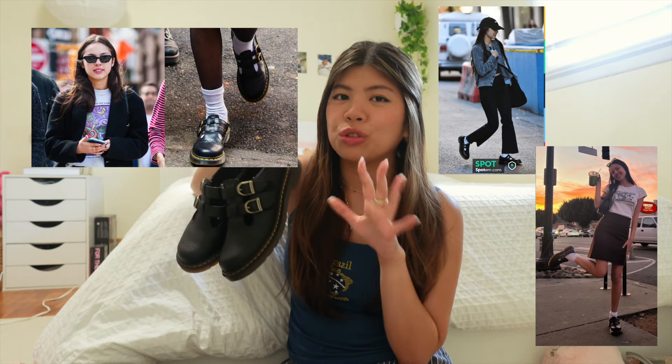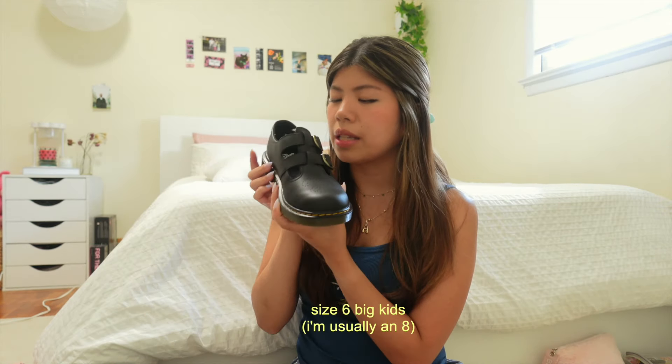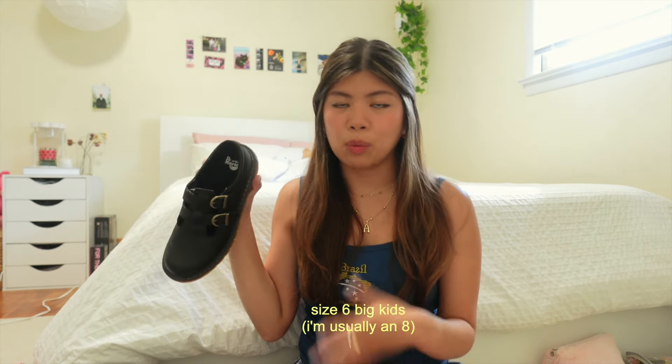Lastly, we have all our shoes. First up I got Doc Martens — I've been seeing Olivia Rodrigo wearing these and they're just so cute on her. She might even have the white pair. Pro tip: go get the kid size. I got size six big kids and I'm a size eight women's, so it fits. Then I went to the beach and got these slippers that kind of look like Birkenstocks but they're dupes. You can dress them up or down, but they're not that comfortable.